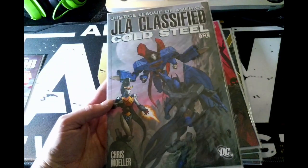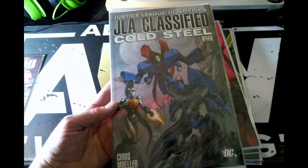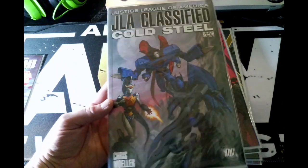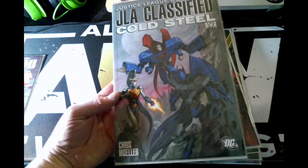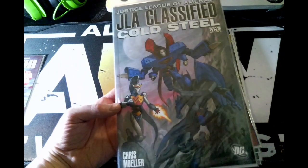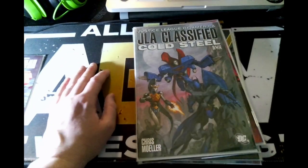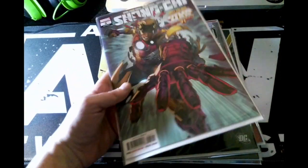The last DC book I have is Justice League of America: JLA Classified — Cold Steel book one. I got this one pretty cheap. I mostly wanted it because I've seen it before but never read it. The more I looked at it, there's the Trinity — Wonder Woman, Batman, and Superman, as always.